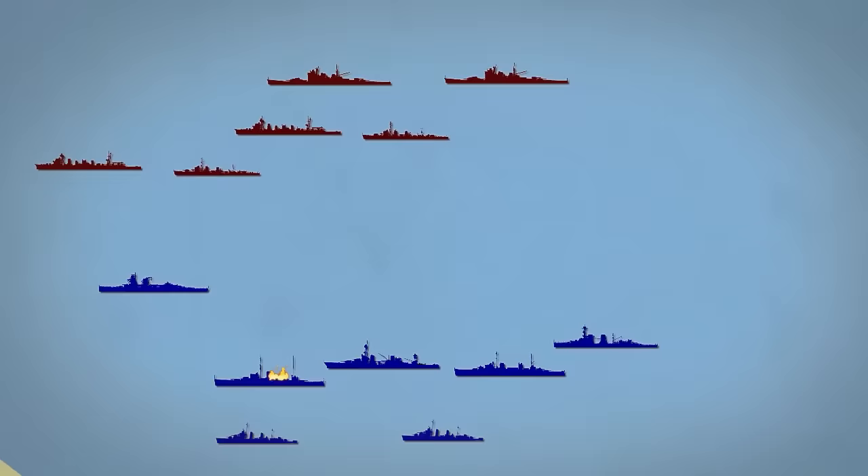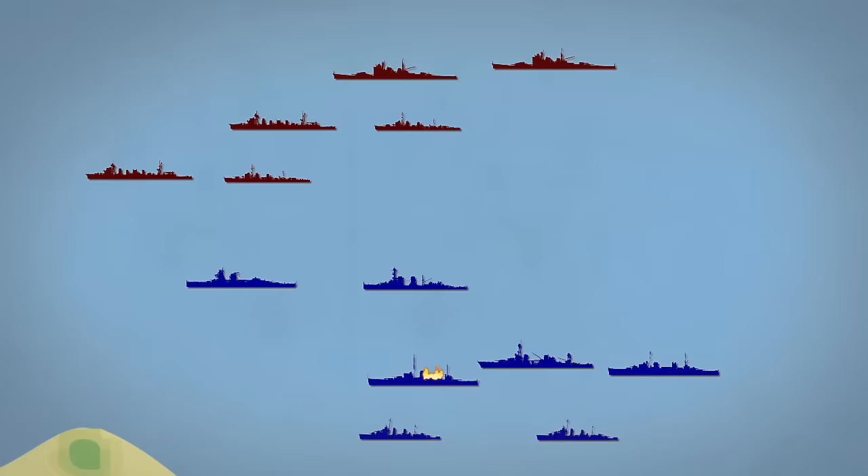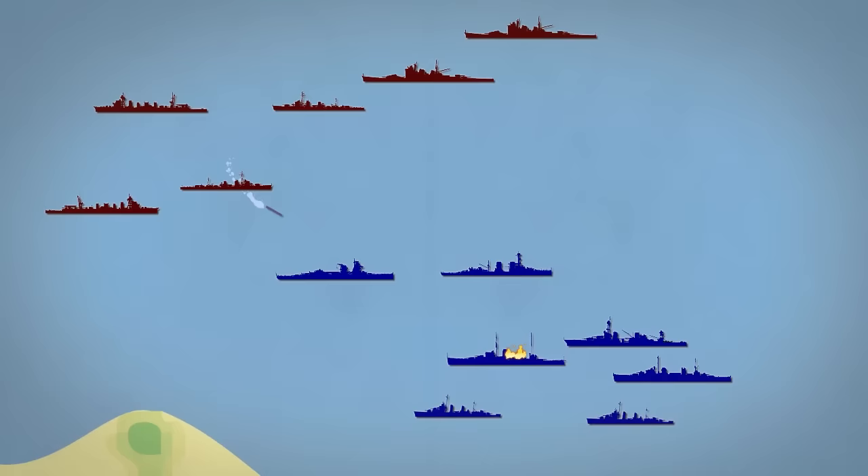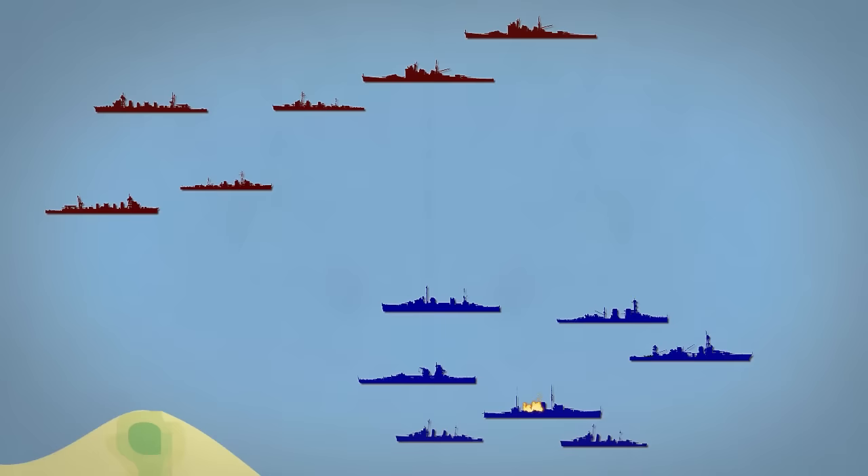Meanwhile, Dorman continued sailing forward on De Ruyter, accompanied by the Dutch light cruiser Java. As the rest of the Allied squadron gathered around the heavily damaged Exeter, Dorman recognized what had happened and turned his cruisers around. The Japanese used this confusion to launch their torpedoes. Only one Long Lance torpedo struck, yet one was enough — the Dutch destroyer Kortenaur broke in two and sank within minutes. As Exeter limped away from the battle accompanied by the Dutch destroyer Witte de With, the Australian light cruiser Perth laid a smokescreen to protect the damaged heavy cruiser.